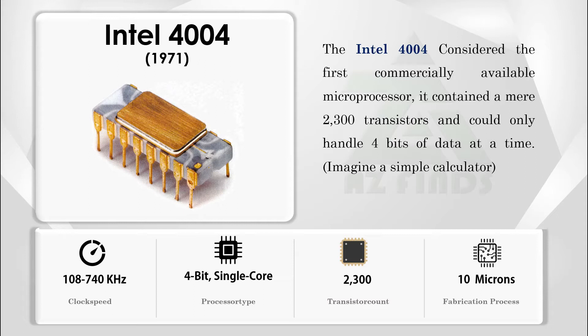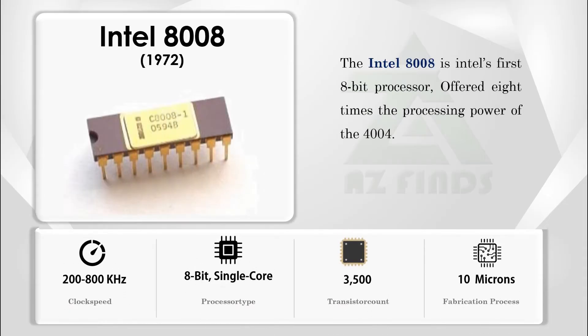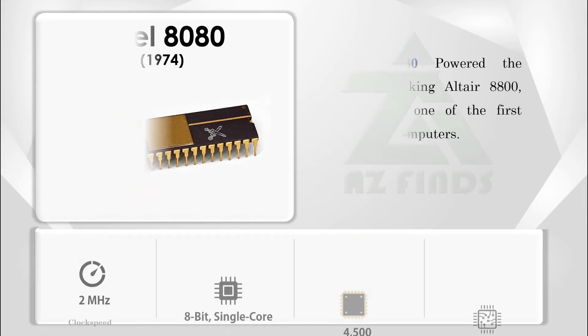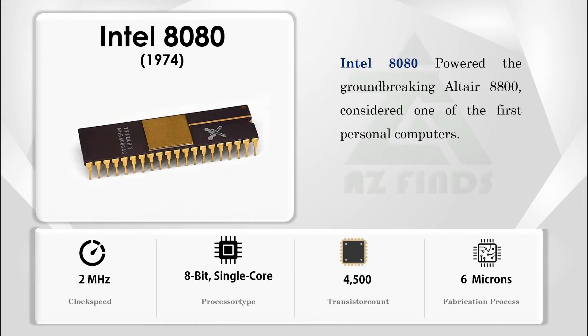The Intel 8008 was Intel's first 8-bit processor, offering eight times the processing power of the 4004. The Intel 8080 powered the groundbreaking Altair 8800, considered one of the first personal computers.